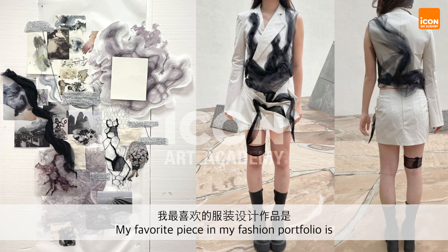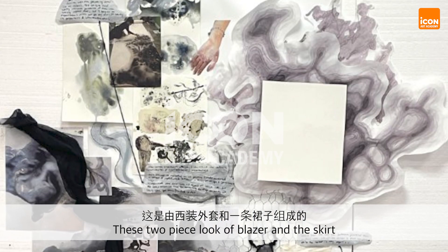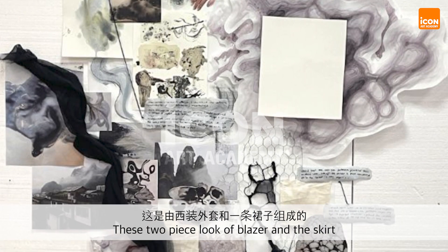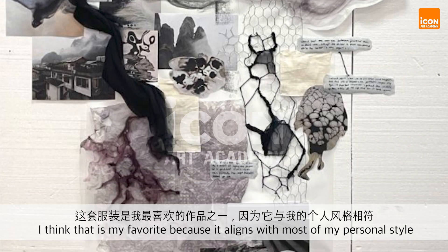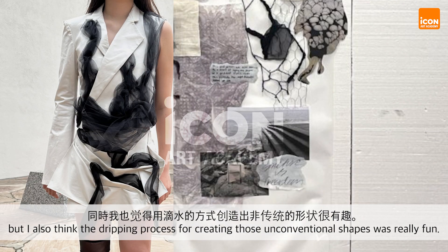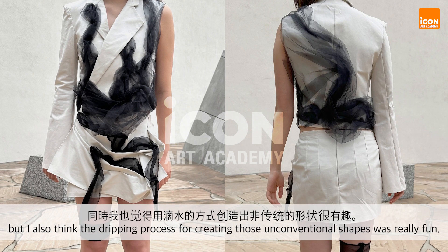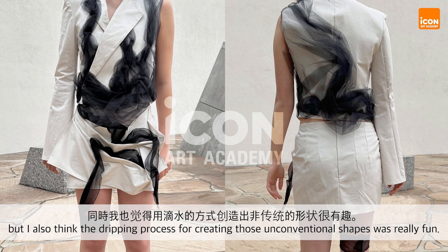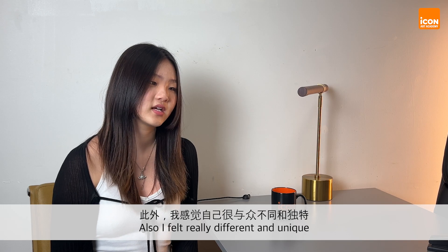My favorite piece in my fashion portfolio is probably this look I made from a collection that was inspired by ink and paper. It's a two-piece look of a blazer and a skirt, and I think that's my favorite because it aligns the most with my personal style. I also think the draping process for creating those unconventional shapes and silhouettes was really fun, and I thought it was just really different and unique.